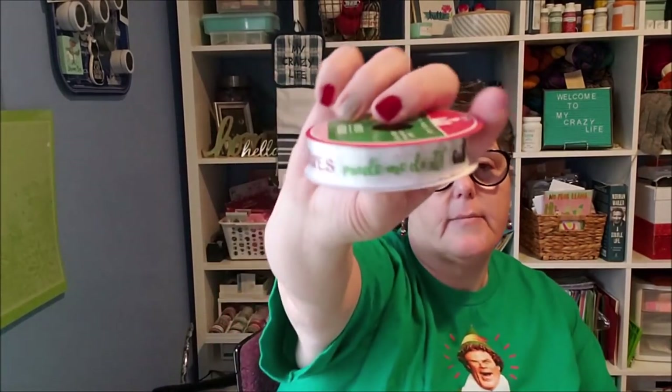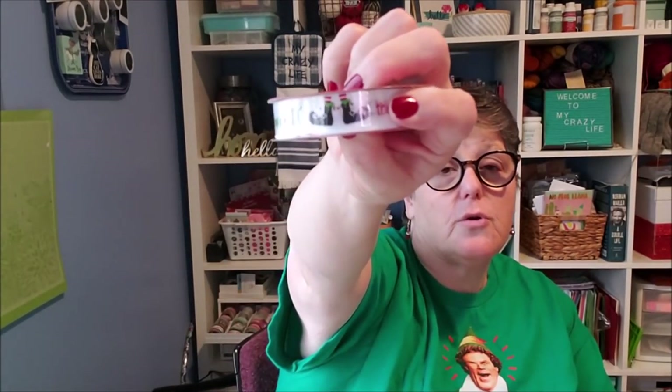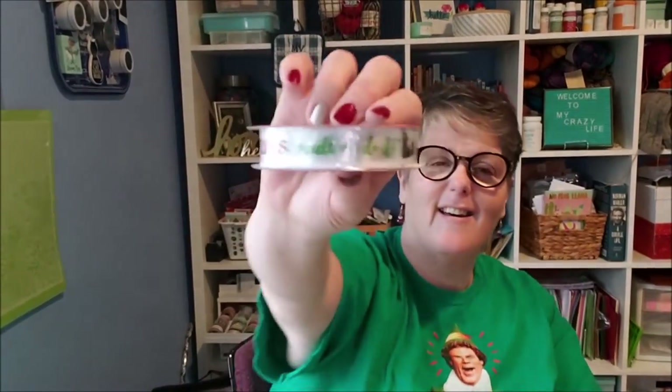I grabbed some of this ribbon because I thought it was super cute. It says 'The elves made me do it.' I just thought this was adorable. You get nine feet — three yards of ribbon. It's cute, I liked it, I thought it was sweet.